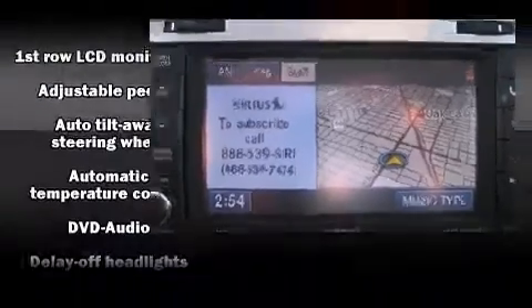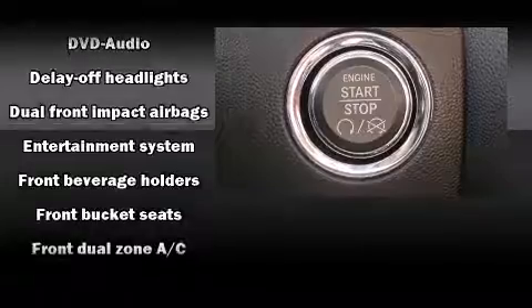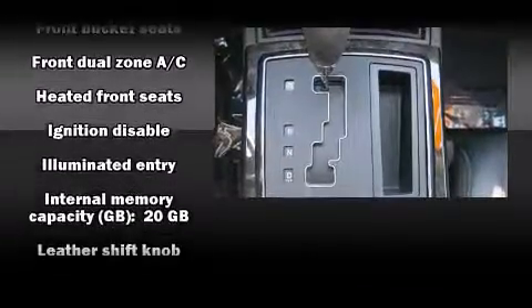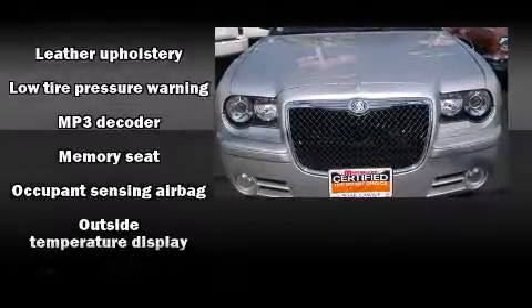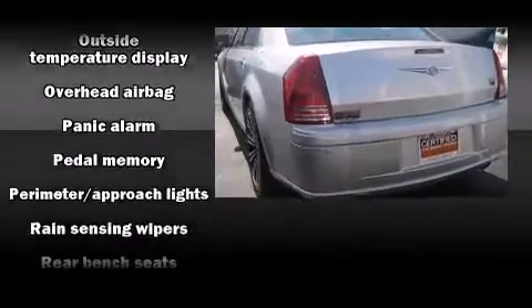Chrysler ensures the safety and security of its passengers with equipment such as dual front impact airbags, head curtain airbags, traction control, brake assist, a security system, and four-wheel disc brakes with ABS. This car was designed with safety in mind, allowing you to drive with even greater assurance.